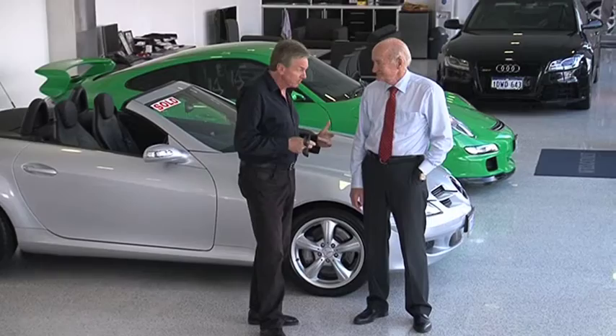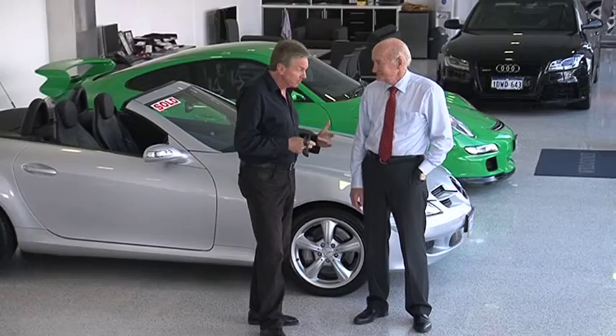So John, is it true that you demand each and every one of these luxury European vehicles is tested top to bottom before you put them on the line?